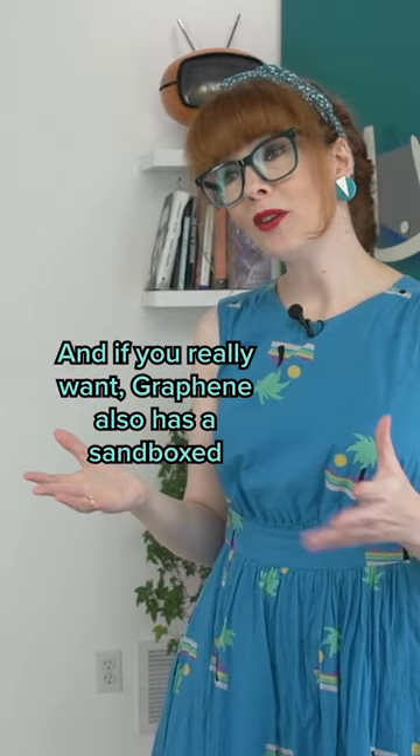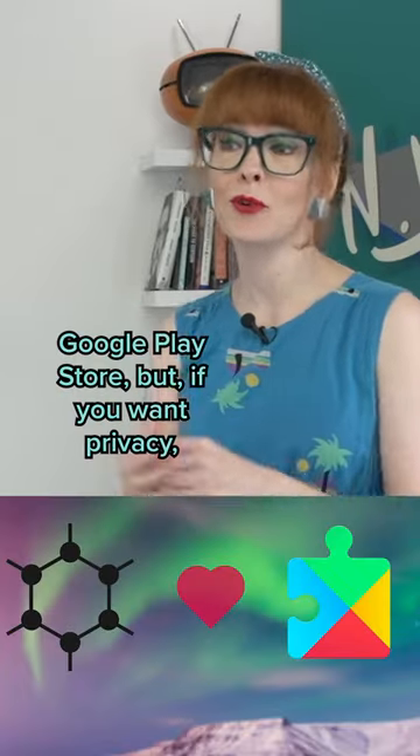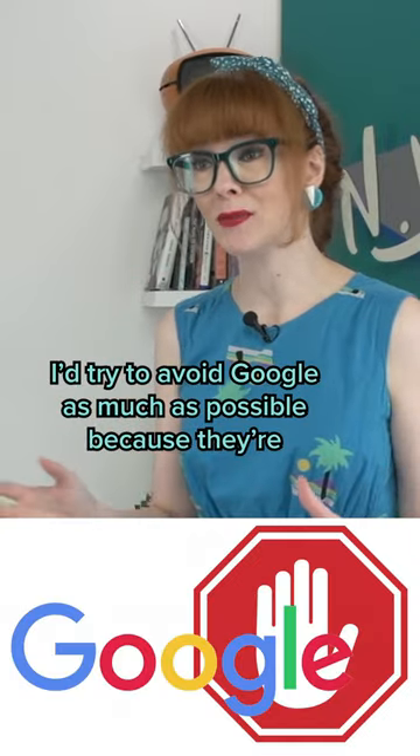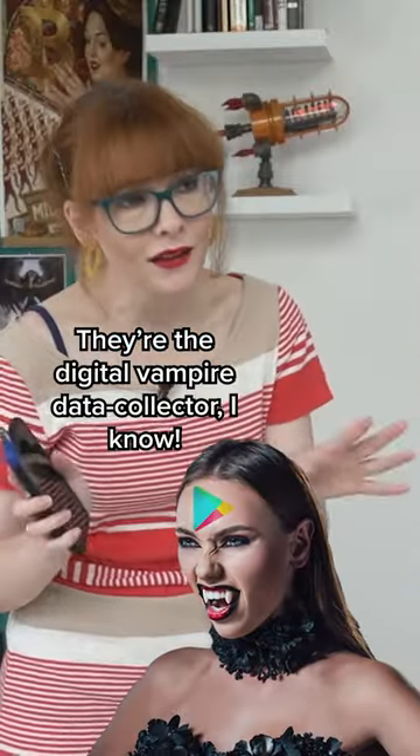Awesome! And if you really want, GrapheneOS also has a sandboxed Google Play Store. But if you want privacy, I try to avoid Google as much as possible because they're the digital vampire data collector. I know.